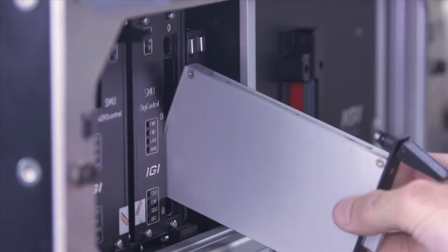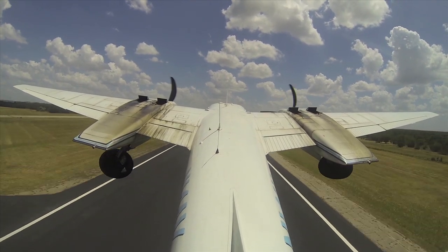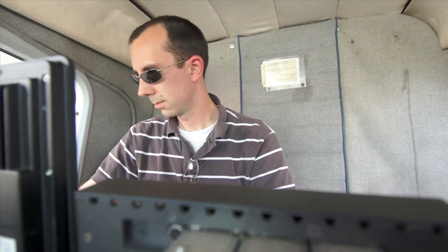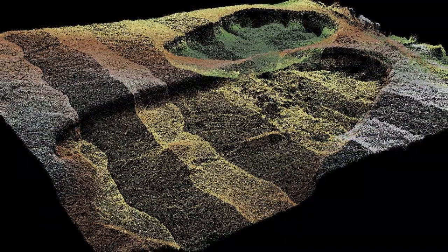Airborne LiDAR is a technology that was developed in the last 10 or 15 years, which involved flying a laser-based instrument in an aircraft at relatively low altitudes, and then firing laser pulses at the ground or other surface to produce a very high-resolution model of the Earth's surface.